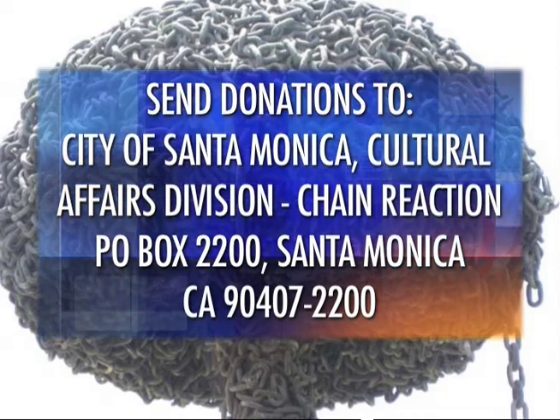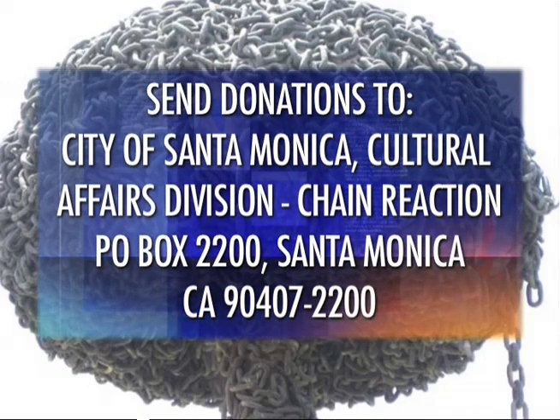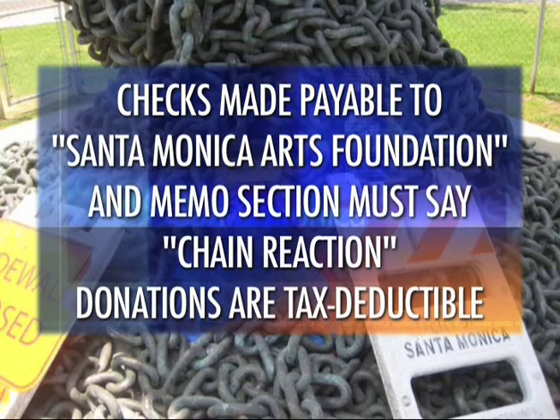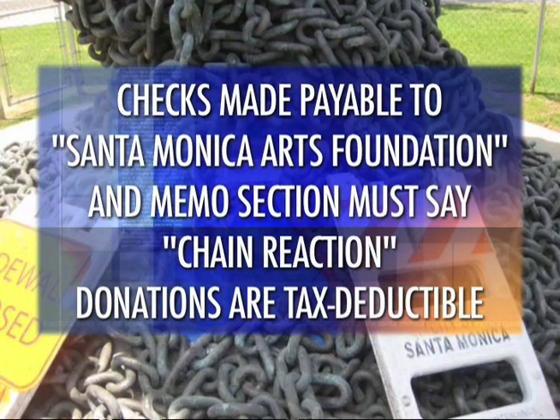Send your donation to: Chain Reaction, P.O. Box 2200, Santa Monica, California 90407-2200. Please make checks payable to the Santa Monica Arts Foundation, and it must say Chain Reaction in the memo section of your check. The Santa Monica Arts Foundation is a 501(c)(3) nonprofit organization, and your contributions are tax-deductible.